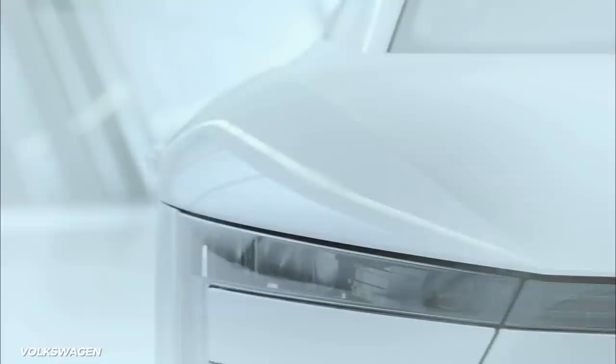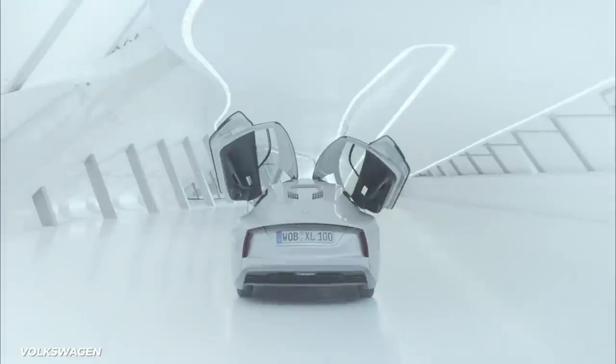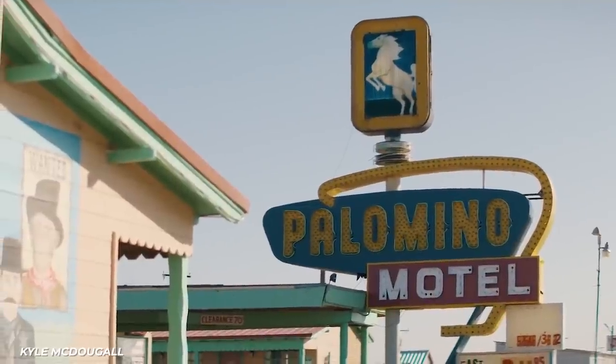If you're thinking you'd very much like a car that gets 283 miles per gallon right about now, it's not just the six-figure price tag in your way. Only 250 were made, and none were destined for American roads.